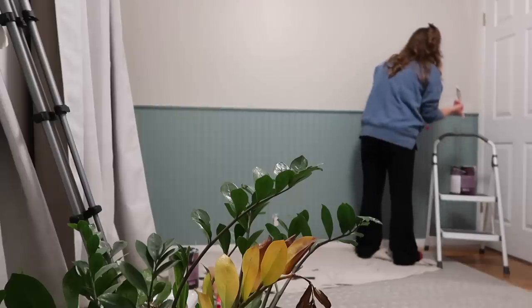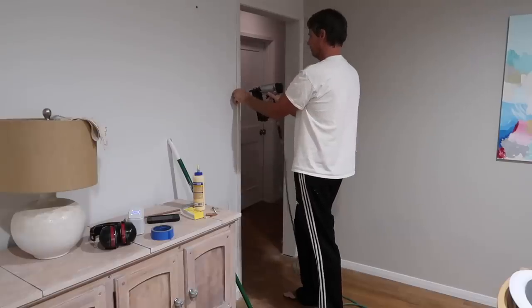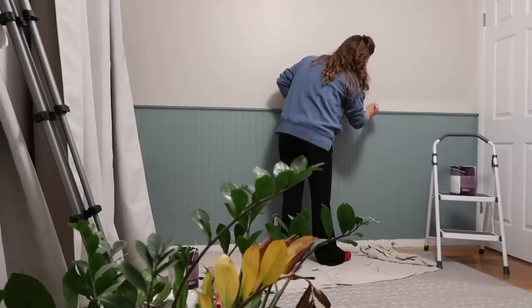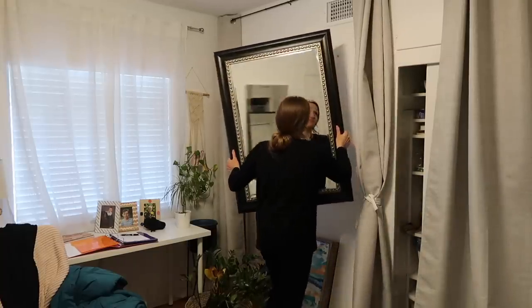I still have bigger plans for my office. I would like to get two chairs where my mom and I can sit and do our members-only videos. And I decided I didn't want this mirror behind my desk anymore, so I will be switching more things around in here.